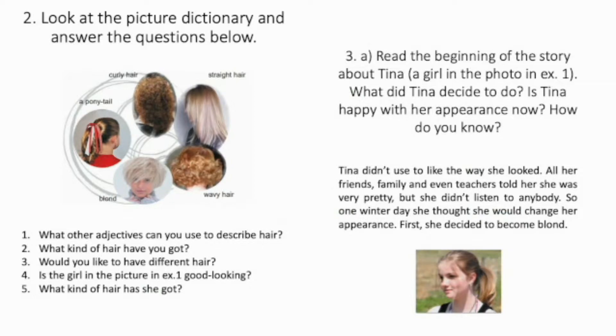Let's look at the picture dictionary. Let's read the words together: curly hair, straight hair, wavy hair, blonde, a ponytail.